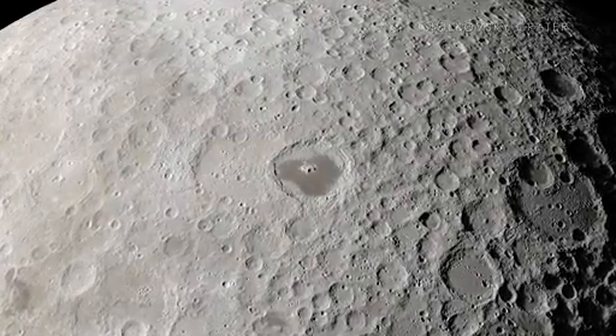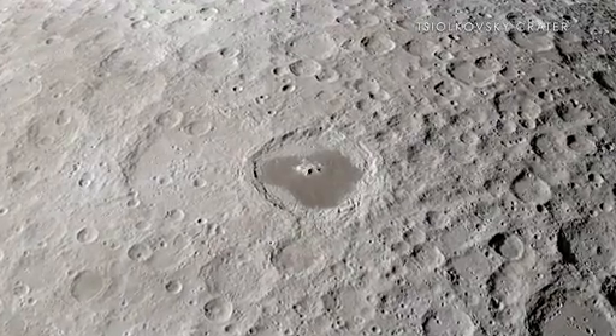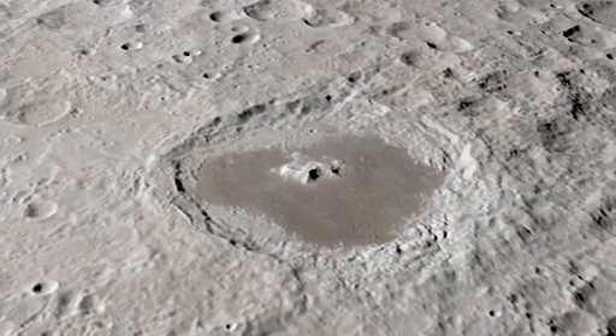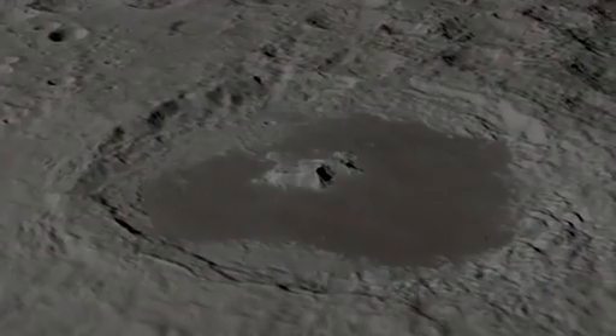Finally, the Tsiolkovsky Crater stands out as an excellent example of a far side crater filled with the sea of ancient lava, known as a mare. It is particularly interesting to scientists and other observers because of its isolation from other similar craters, as well as its beautiful central peak.